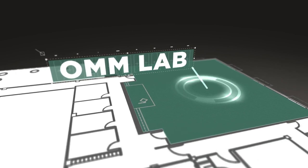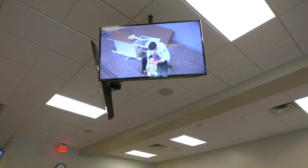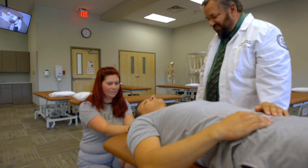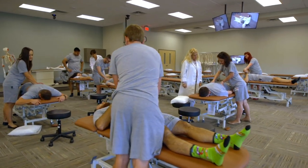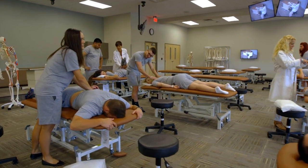Our state-of-the-art OMM lab is equipped with 40 tables and overhead monitors. The displays connect each student and their partner to the instructor's overhead display, allowing students to learn precise hand placements throughout their coursework. At ARCOM, there is an intimate student-to-physician ratio. The 200 hours of OMM training is conducted exclusively by our DO faculty.